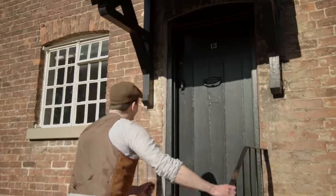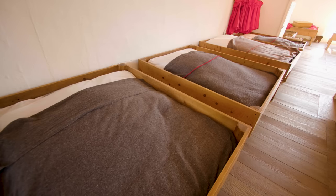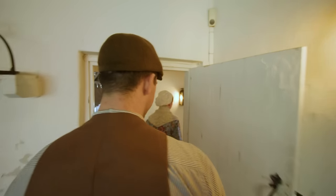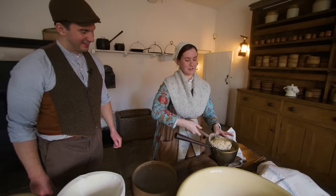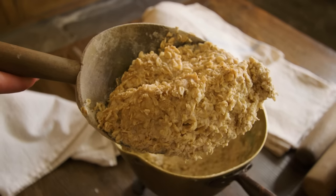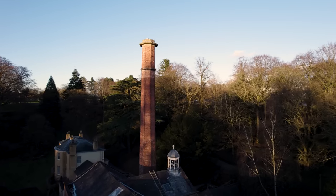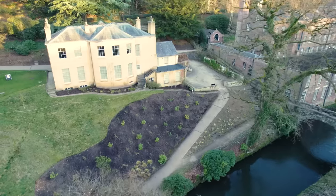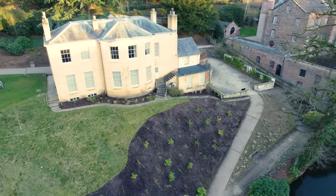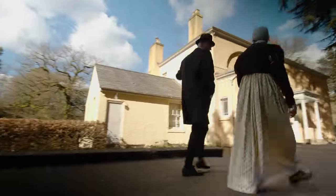This time, we delve into the home lives of those workers — men, women and children — going behind closed doors to see where they ate, slept and socialised. We're at Quarry Bank in Cheshire, built by the industrialist Samuel Gregg in the 1780s and expanded by generations of the same family. Here we'll discover that your experience of the Industrial Revolution could be very different, depending on who you were.